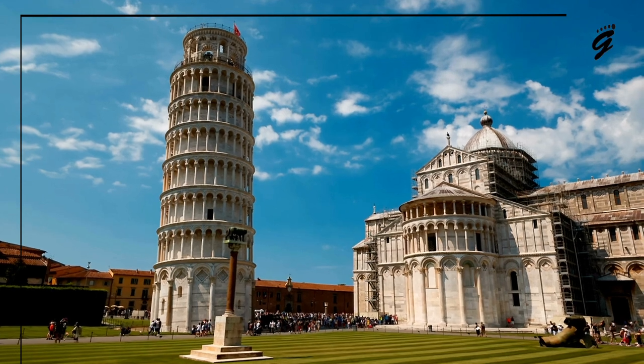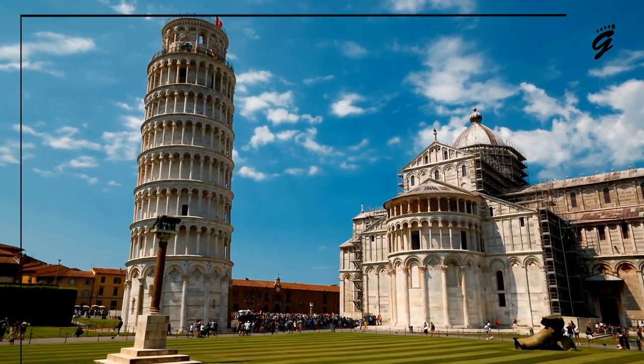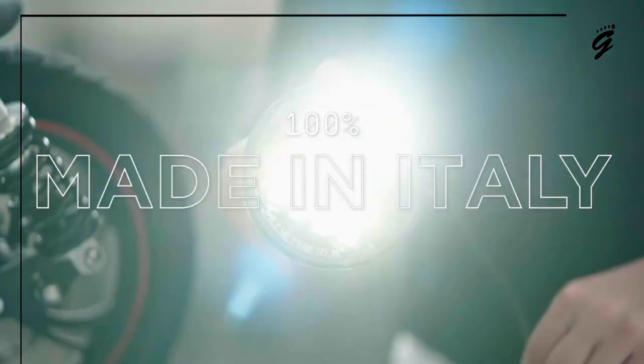Presented to you by GrumpyFoot.com. La Dolce Vita — the Italians, they know how to infuse artistry and function, don't they? There's an object of desire that has piqued my curiosity.